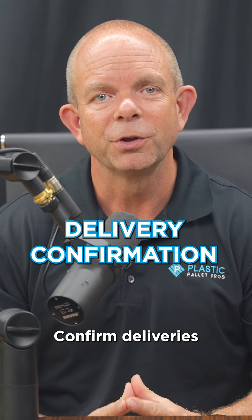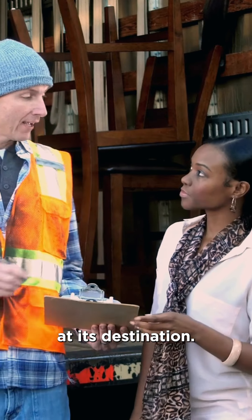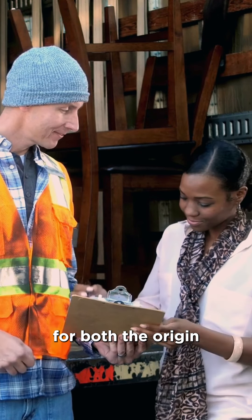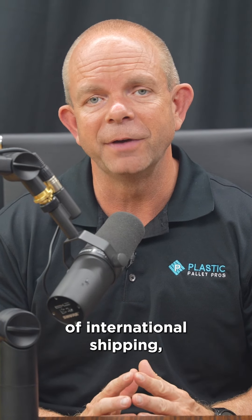Delivery confirmation: confirm deliveries with the recipient once the package arrives at its destination. Always double-check regulations and requirements for both the origin and destination countries, as they can vary significantly. If you're unsure about any aspect of international shipping, consulting with a professional or the shipping carrier directly can provide valuable guidance.